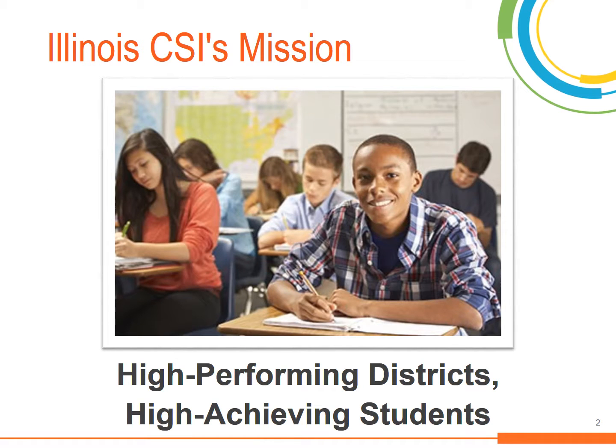The mission of the Illinois Center for School Improvement is focused on building the capacity of school leadership and instructional teams to maintain high-performing districts and high student achievement for all students.